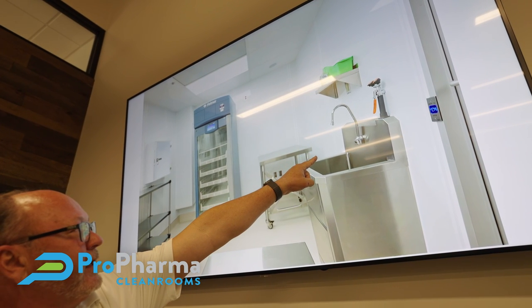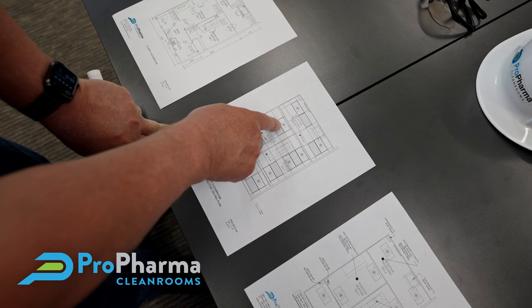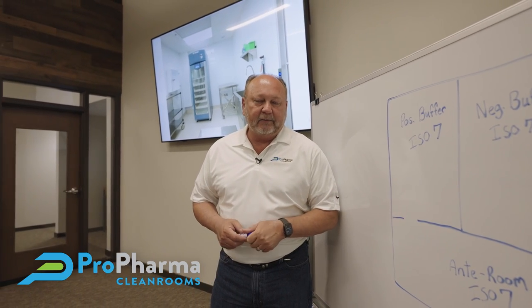One of the most important things in building a clean room and building a compliant clean room is the design phase of the project. My name is Randy Loci, I'm president of Pro Pharma Clean Rooms.